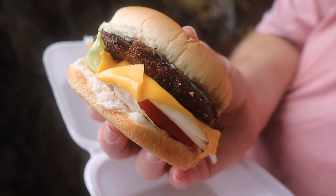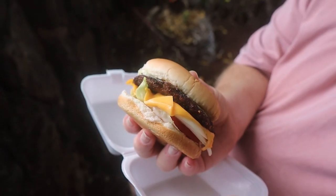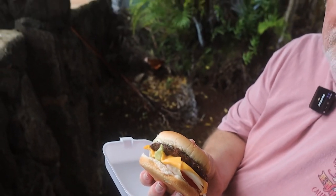This is a teriyaki cheeseburger. A teriyaki burger is very common in Hawaii — you get it at all the fast food places. Here at Bob's they also char the beef really well, so you get a nice combination. It's got a lot of onion, a tomato, melty cheese, good charred teriyaki beef. The bun is soft and it's got a little lettuce and some mayo to round it all out.